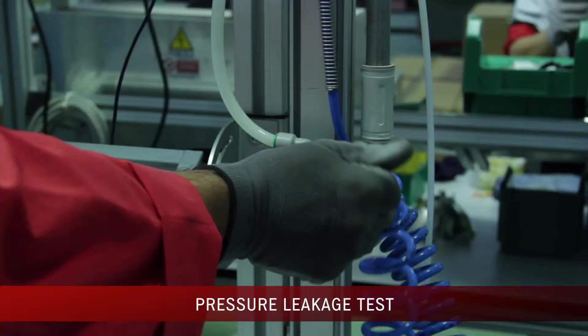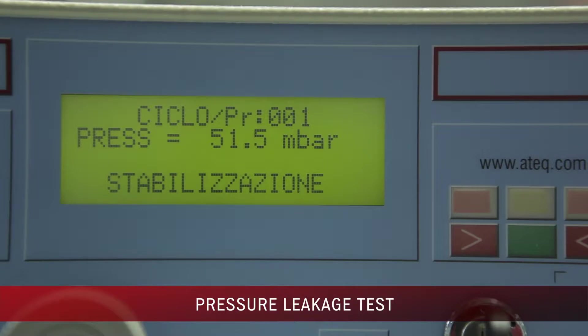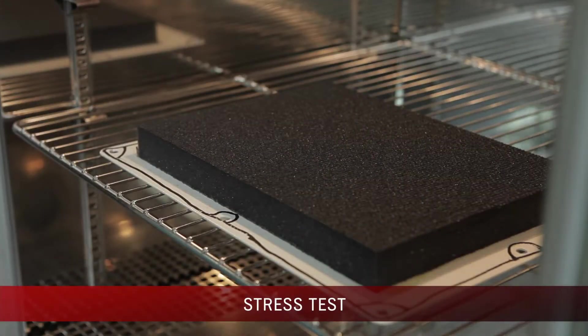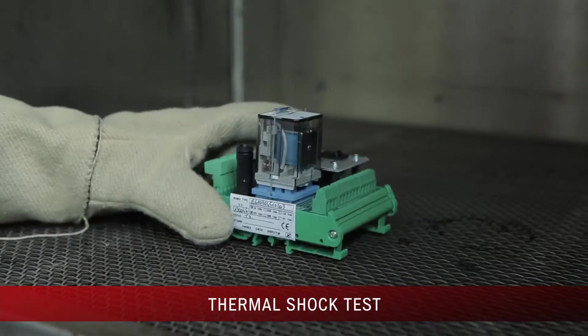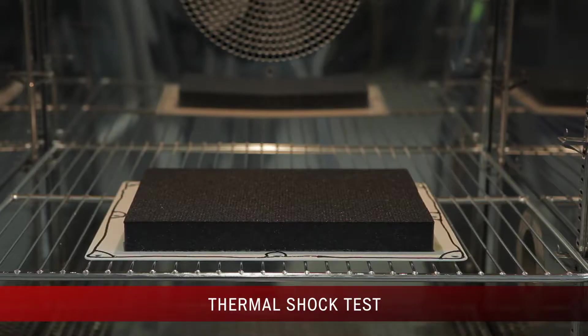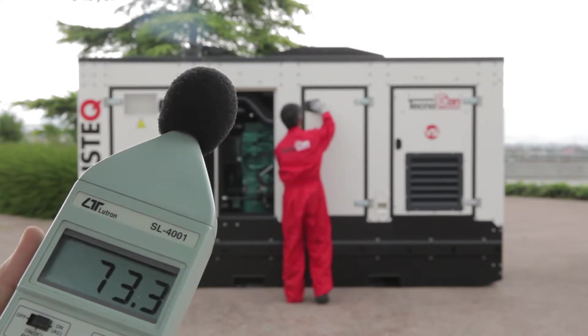Several stress tests are carried out on both mechanical and electrical components. The company has special climatic chambers and modern thermometering tools to test the performances of its products and the overheating level of each component, and it has modern instruments to measure noise levels.